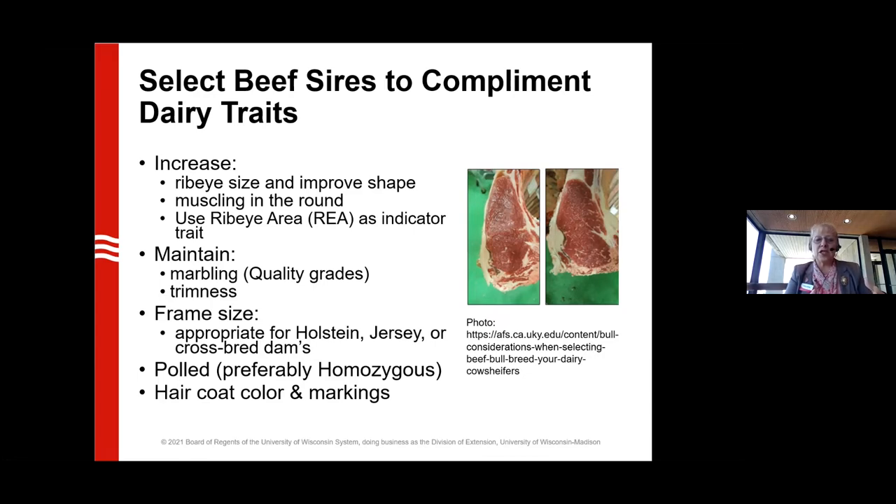The Holstein frame size, mature size, body length and height — those are the things we need to look at limiting. Jerseys are kind of just the opposite: when breeding those Jerseys, we want growth, we want to increase carcass weight and feed efficiency. The bulls we're talking about for Holsteins aren't necessarily going to be the same bulls for Jersey cows. The goal for these dairy-beef cross animals is to attract additional buyers — not just Holstein market buyers — and to add value by placing more of these animals into straight beef markets.